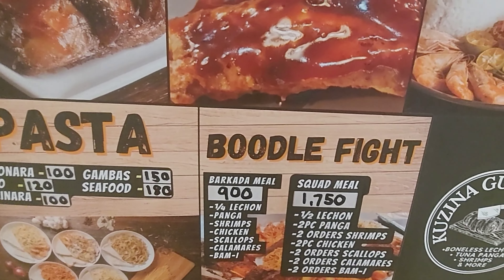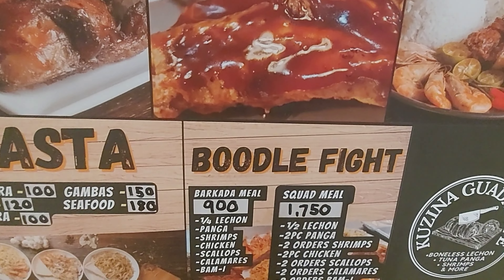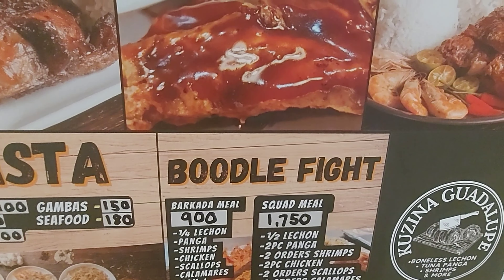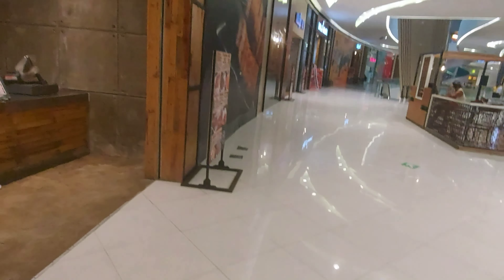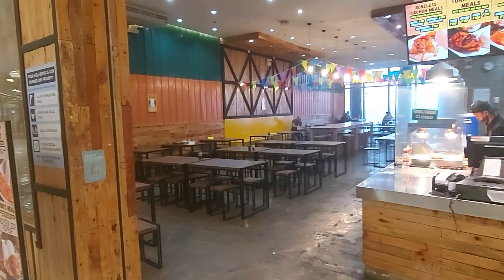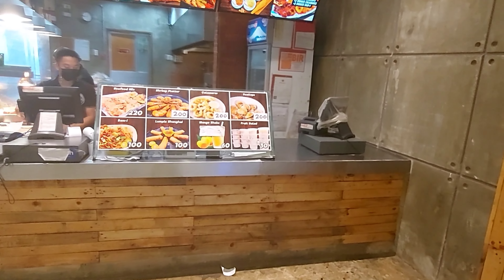For those coming with friends, they have a group meal — the budal fight — priced at 900 and 1750. While waiting for our order, let's take a look around the place.